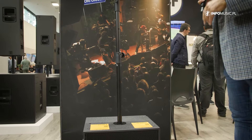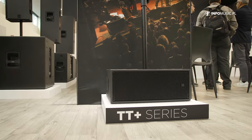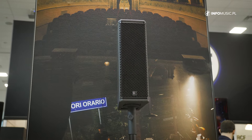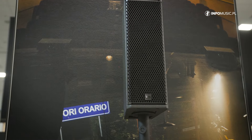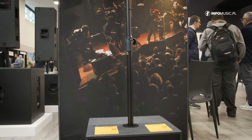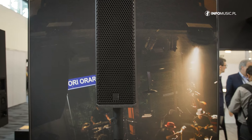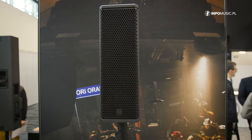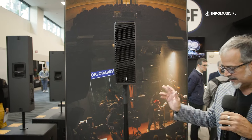In both speakers, we have the possibility to connect to RDNet, our software for monitoring and processing. Both have 1,000 watts RMS. Everything is in wood — it's a very impressive system. Very compact, very light, and loud. The quality of these speakers is incredible.